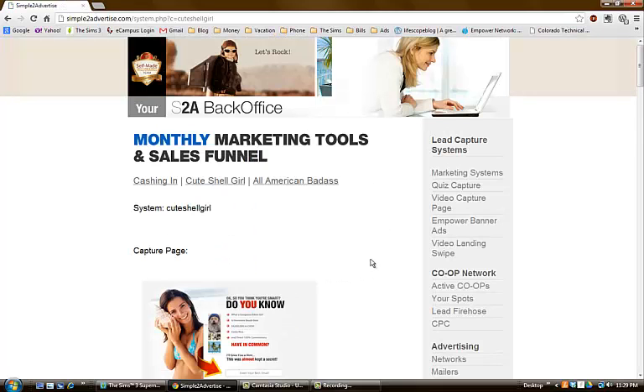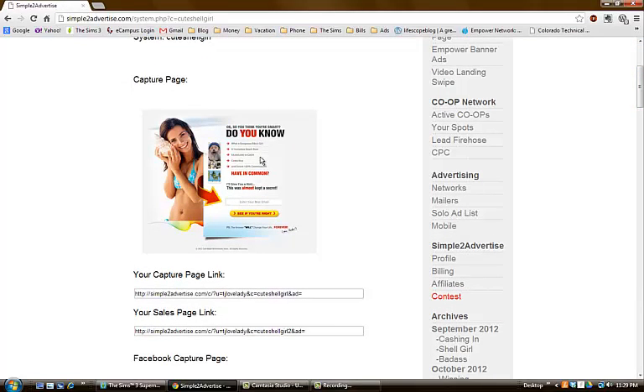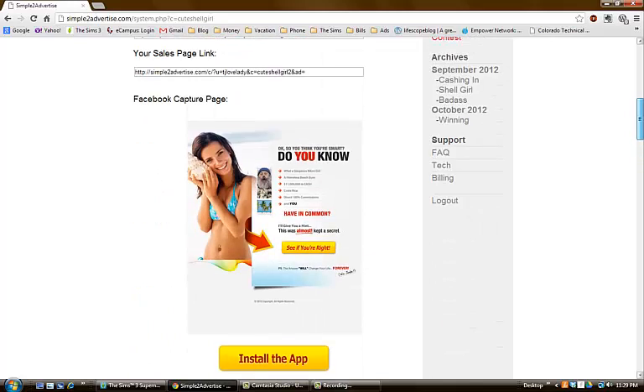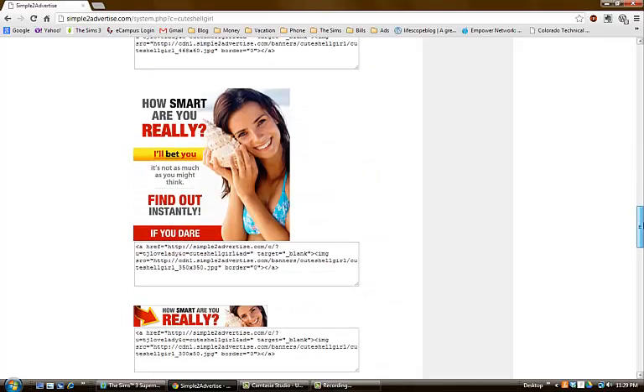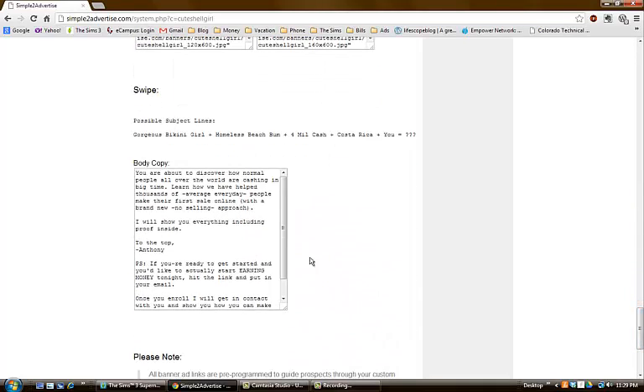Everybody loves a cute shell girl — they have these in different colors and from different themes to get people to click on the links. They look really professional, the colors are eye-catching, and that's what brings the value. Here's one of the swipes I use on my Facebook page.